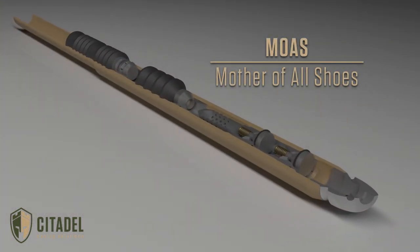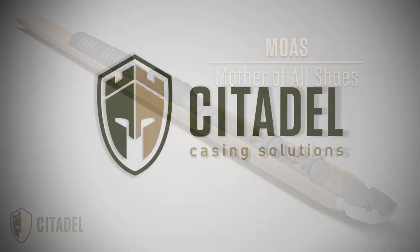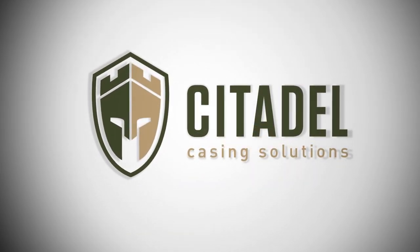Regain reservoir exposure while reducing your AFE costs with the Mother of All Shoes. Citadel Casing Solutions — where ordinary is our enemy.